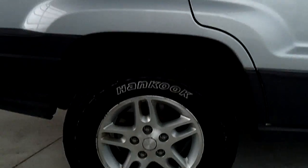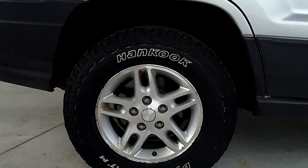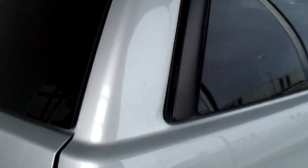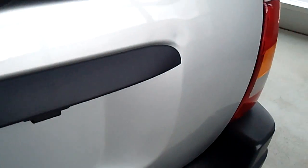It's silver, it's got the tinted windows, the wheelbase of about 105 inches, and it has about 9 inches of ground clearance. It has the roof rack, and it does have a lot of room back here for storage or hauling things.